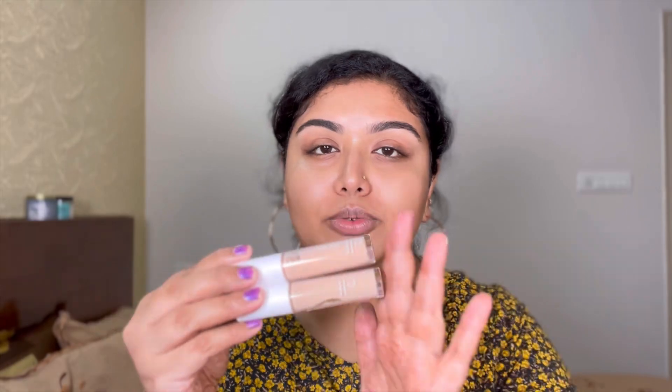Moving on, I have two concealers from ELF and I feel both the shades are really light, so I might use them like a highlighting concealer. I also have a concealer from Swiss Beauty in shade 05. The Swiss Beauty concealer is quite light and looks like a highlighting shade for my skin tone. I really enjoy their formula — it blends out really well and has medium to full coverage.